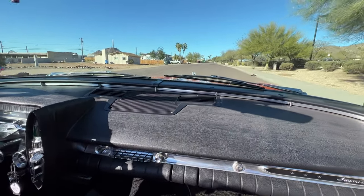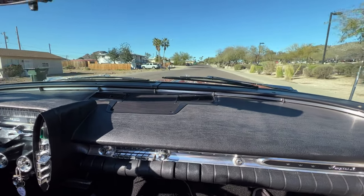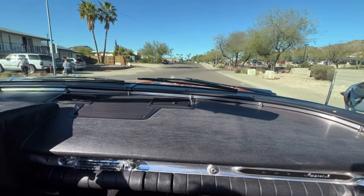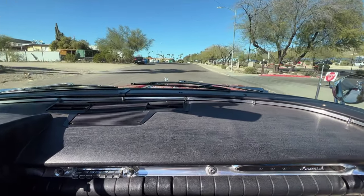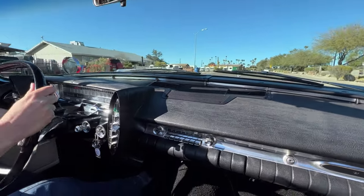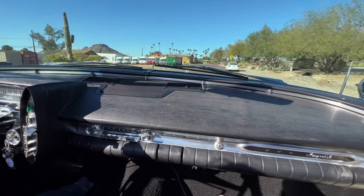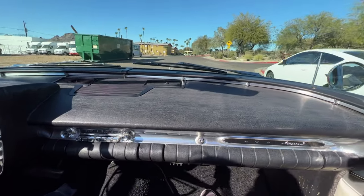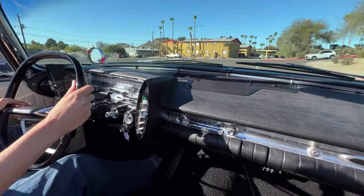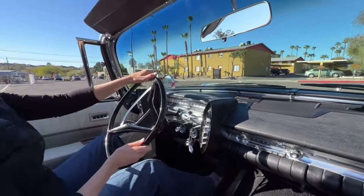This is a very rare and unusual car — a 1962 Imperial Crown Convertible. They made only 554 of these, and that's across all colors and iterations. This one is particularly rare in that it also has air conditioning, which was not very common for a convertible back then.